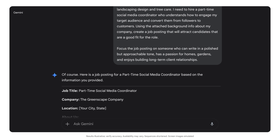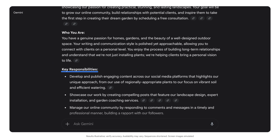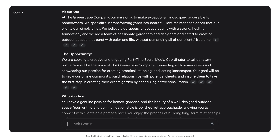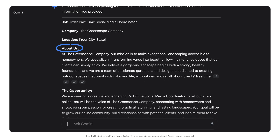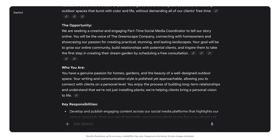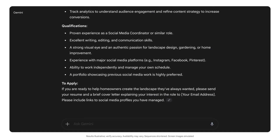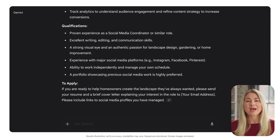Look at that. Gemini created a job posting that highlights the responsibilities of the job, what we're looking for in a candidate, and even includes a compelling About Us section. Instead of a generic "social media manager needed" post, we now have something that speaks directly to our business and the right candidates.